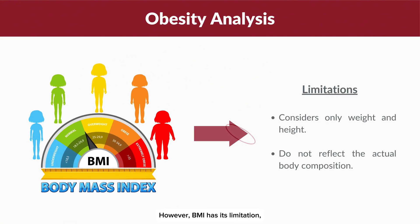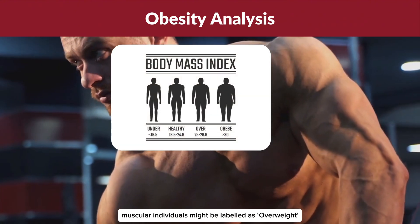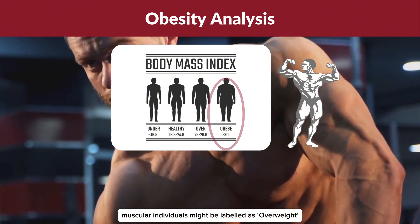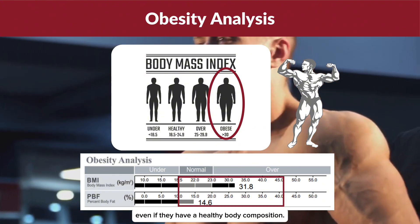However, BMI has its limitations because it only considers weight and height without accounting for body composition. For example, muscular individuals might be labelled as overweight or obese based on their BMI alone, even if they have a healthy body composition.